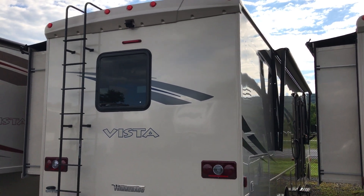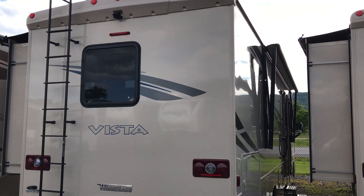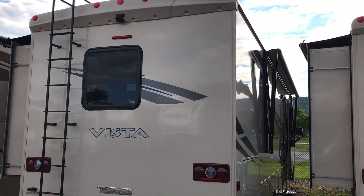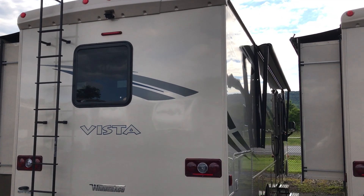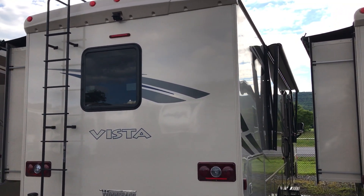Hey folks, Paul Chamberlain, the Air Force guy, coming from Beckley's Camping Center here in Thurmont, Maryland. We're right on Route 15, just 15 minutes north of Frederick, 30 minutes south of Gettysburg.